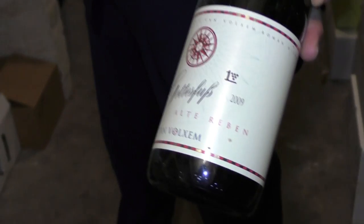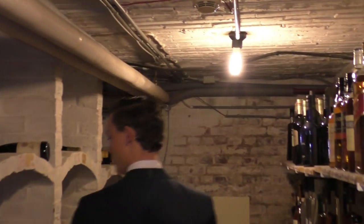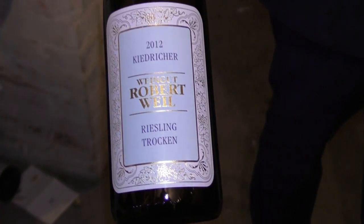It's the Alte Reben, made in 2009, which is a very good vintage for this winery — very nice to drink at this age. And here, of course, Robert Waal. This is Kiederige Riesling — I always think it's very good. It's from 2012, very accessible at a young age, and I think it's booming at this moment.